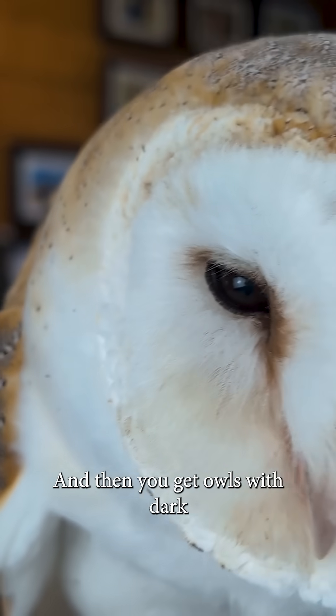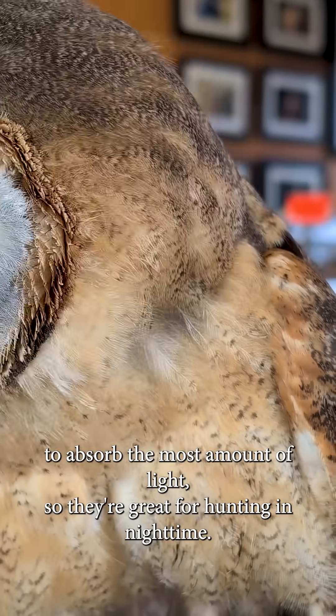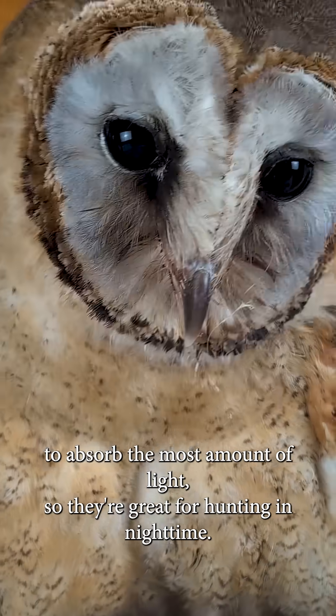And then you get owls with dark brown eyes, like the barn owl or the tawny owl. These help them to absorb the most amount of light, so they're great for hunting at nighttime.